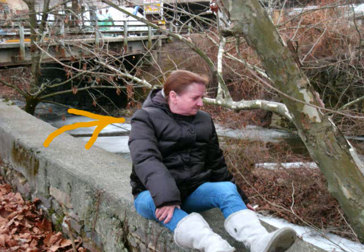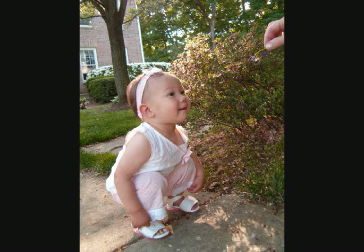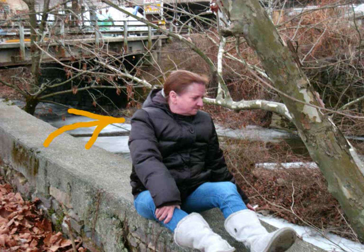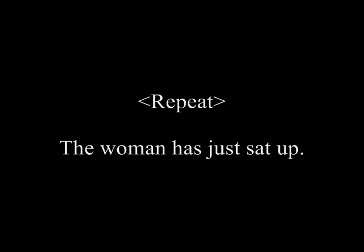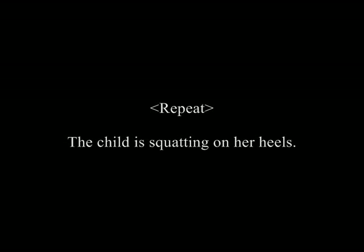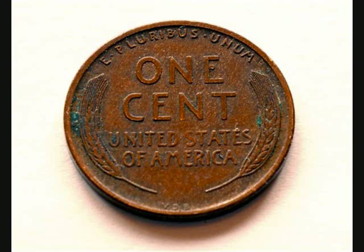The woman has just sat up. The child is squatting on her heels. The coin has tarnished.